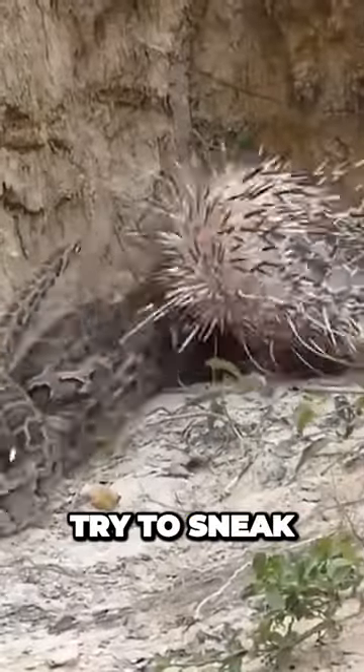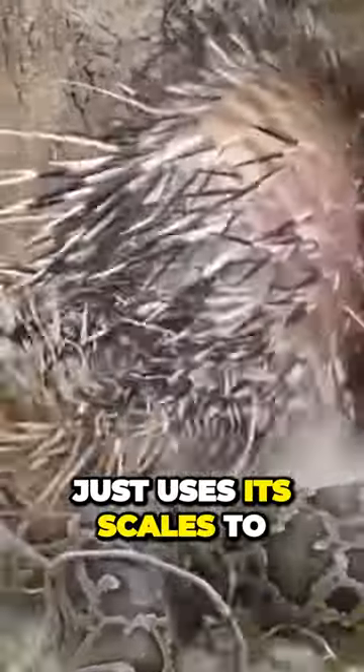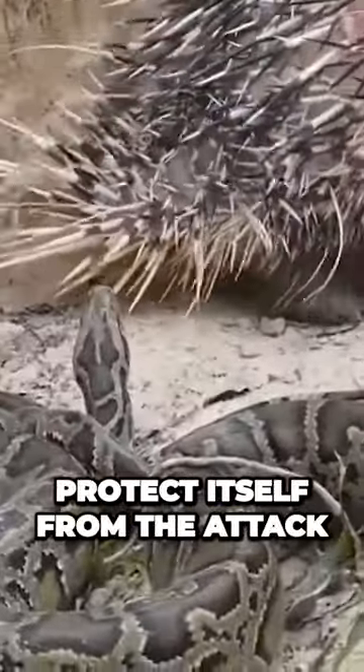In this video we see a snake try to sneak up on a hedgehog, but instead the furry guy just uses its scales to protect itself from the attack.